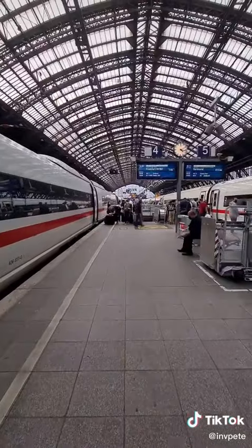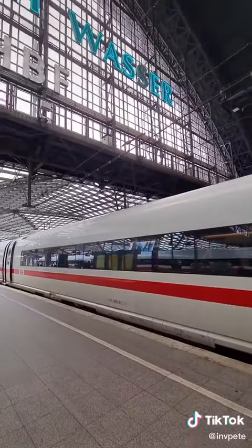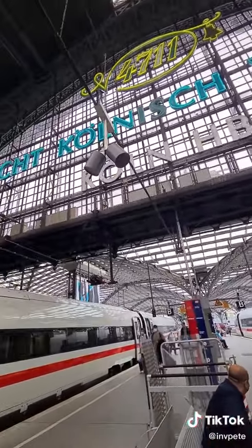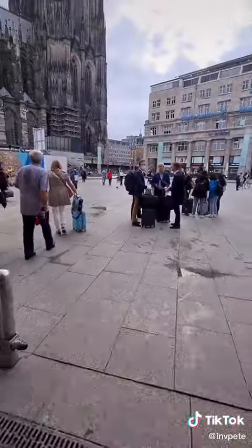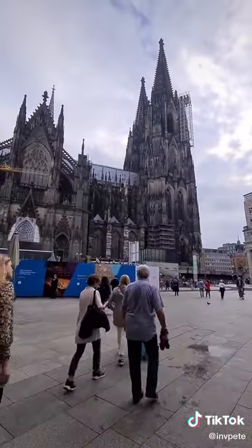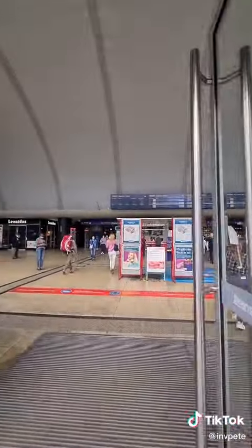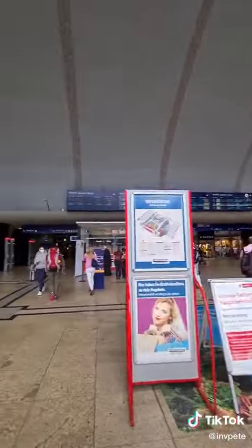Here we are — we have now arrived into Cologne where my next train will be over to Berlin. As this video is quite long I will be popping it in a separate video. But hopefully that was a quite nice little look at the ICE 3, and of course if you've got time in Cologne, pop out to the front where you can see the massive cathedral. I'll see you again soon for my continuation of my journey to Poland.